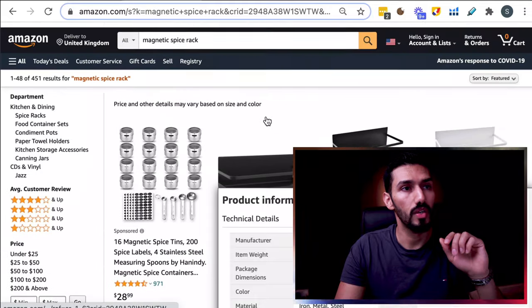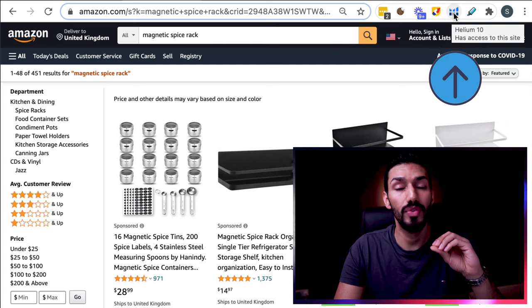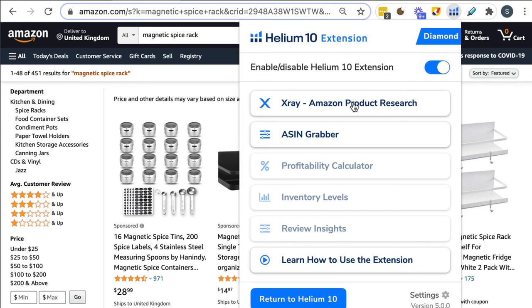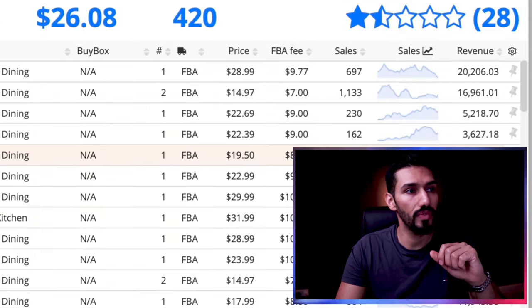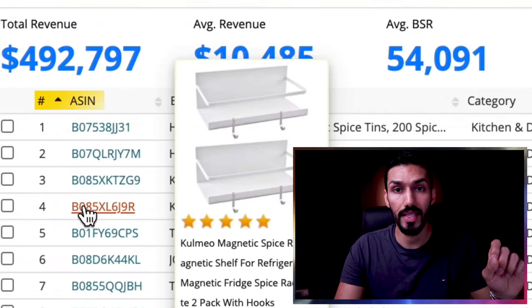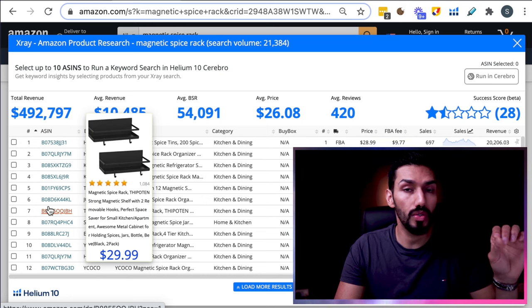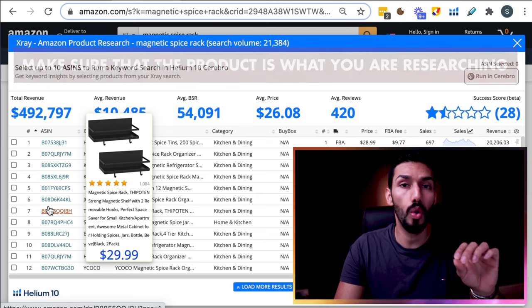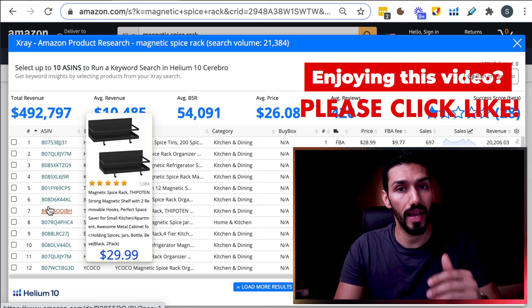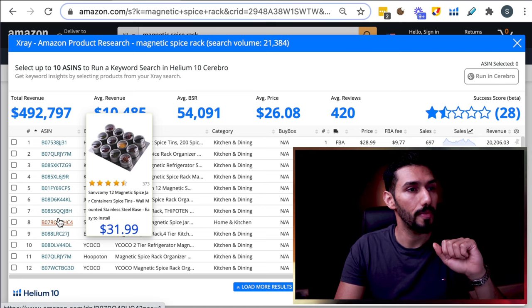Let's get back to our example of the spice rack. Once we've installed Helium 10, you'll see it pop up as a Chrome extension in the top right-hand corner. Click on that button, and you'll see different options — the one we're looking for is X-Ray Amazon Product Research. Click on that when you're on the Amazon search page. Once it's loaded up, you can see on the right-hand side sales figures and revenue figures. If you hover over the ASINs on the left, you can see pictures of the exact product.